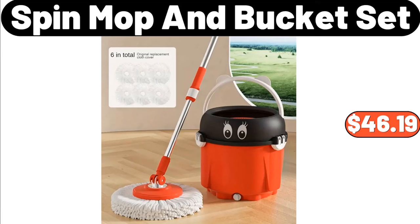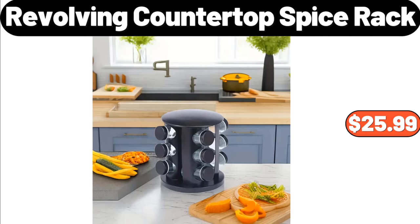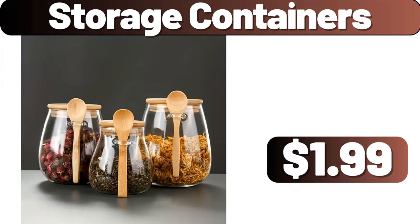Spin mop and bucket set, $46.19. Luxury cotton sheet set, $28.99. Revolving countertop spice rack, $25.99. Storage containers, $1.99.